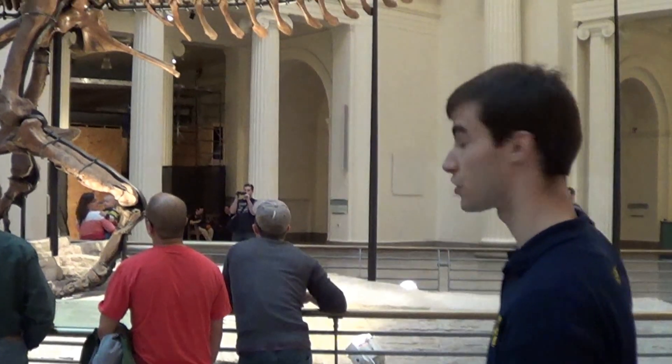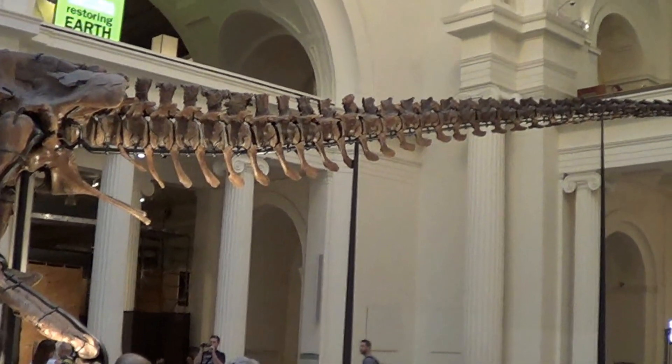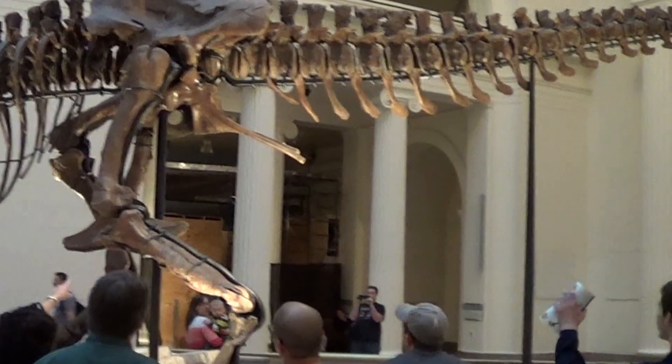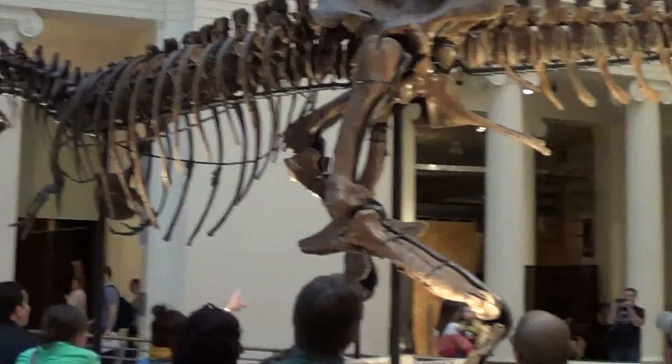It's here at the Field Museum in Chicago, Illinois. You should definitely check it out — look how big it is, look how small I am. It's amazing.